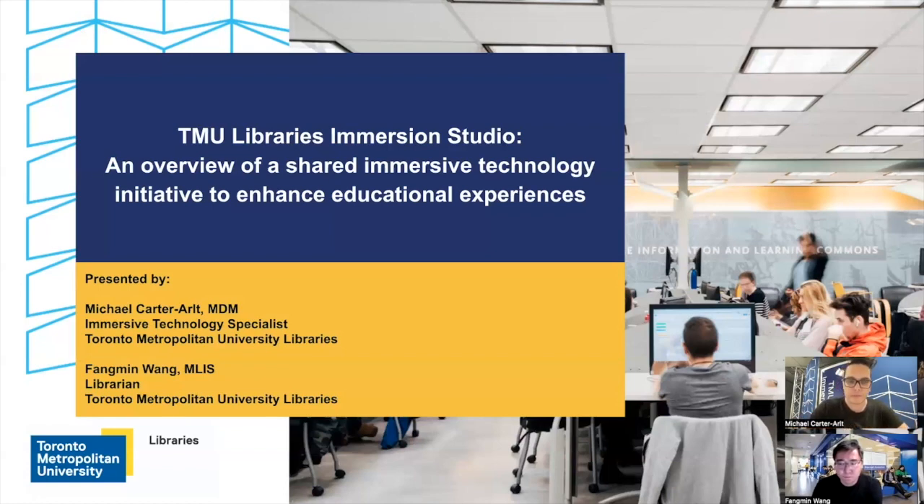And Feng Min? Hi everyone, my name is Feng Min Wang. I'm a librarian at the TMU Libraries. Previously I was the Head of Library Information Technology Services, which is why I was helping develop the Immersive Studio. Hopefully today our presentation can give you some insight on how an academic library can adopt XR technology and help enhance the teaching, learning, and research experience.